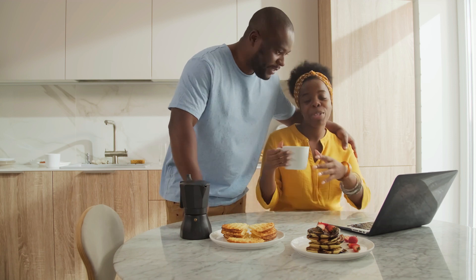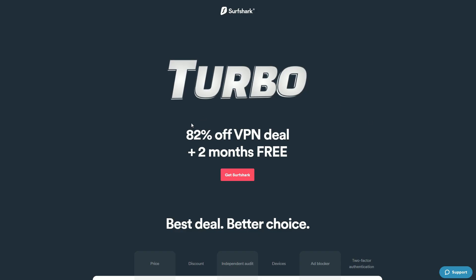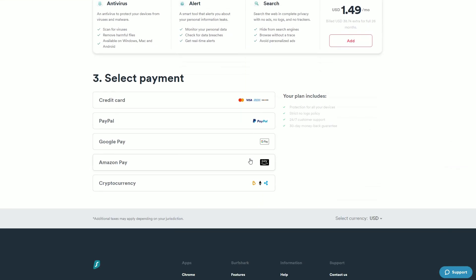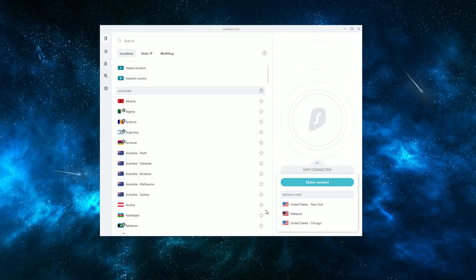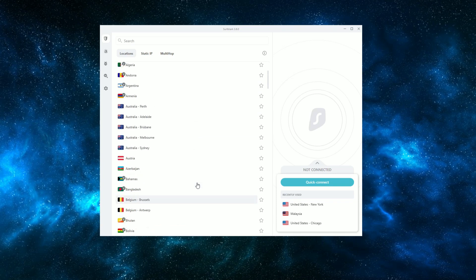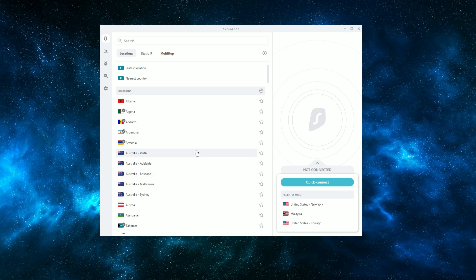Now let me quickly show you how you can get set up in just a couple of minutes. It's very simple to use — it requires zero skill whatsoever. Once you've created an account and downloaded the software, just open up Surfshark VPN and you'll instantly see all the different locations. Your next and final step is to click on a location of your choice. If you just want to stay protected while you're online, I'd recommend choosing the fastest server option, but if you're trying to watch Netflix from another country, just choose that country from the list — and that's it, you're done.